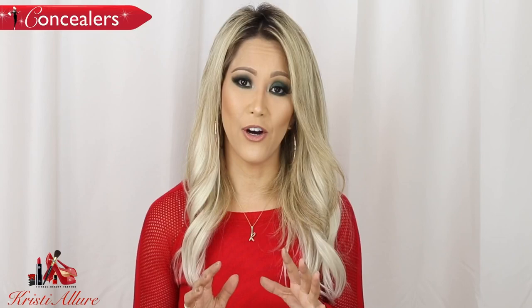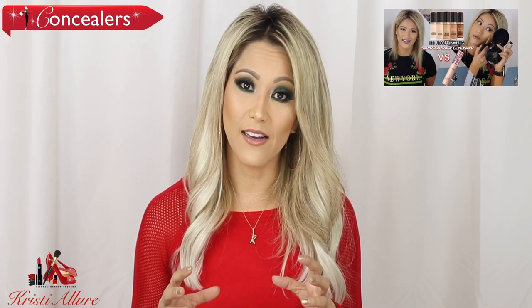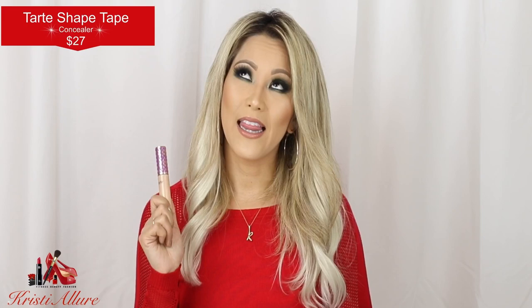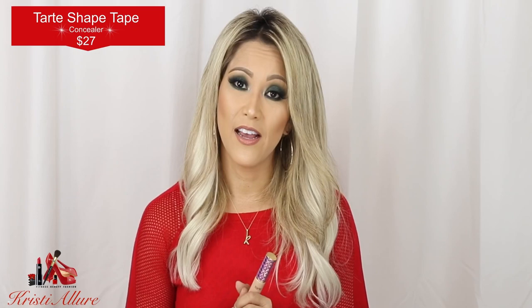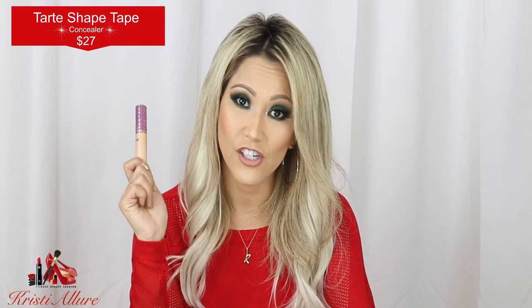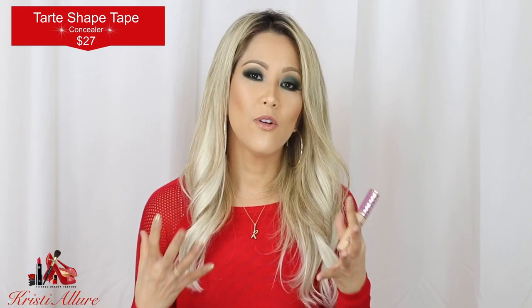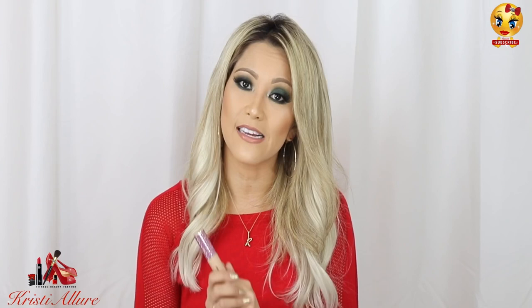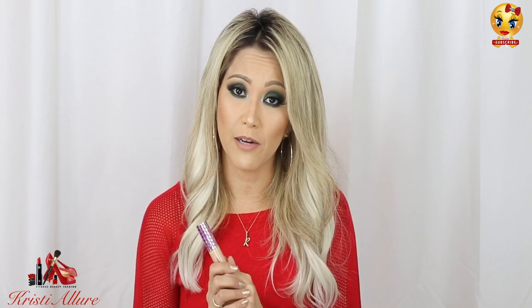As far as concealers go — I did a video on the Born This Way Super Coverage Multi-Purpose Concealer, but I keep going back to tried-and-true Shape Tape. Honestly, if I'm being 1000% honest, there is not a concealer on the market better than Tarte Shape Tape. If you like a lot of coverage and that glam look, there's nothing better. It will probably continue being in my favorites every single year because nothing launched on the market has come close to Shape Tape from Tarte Cosmetics.